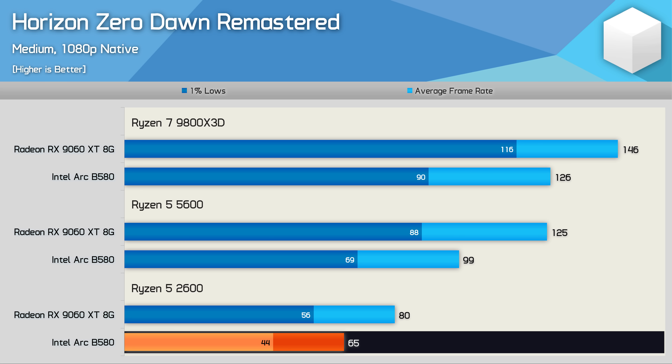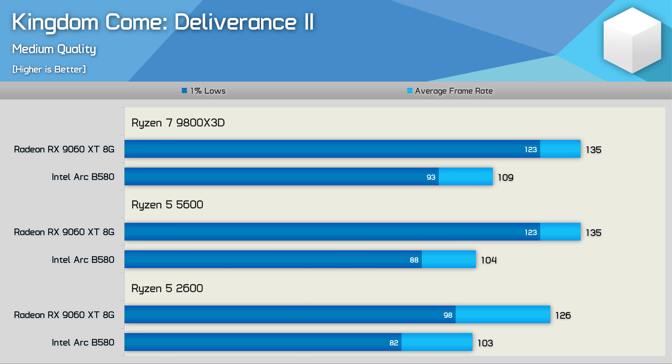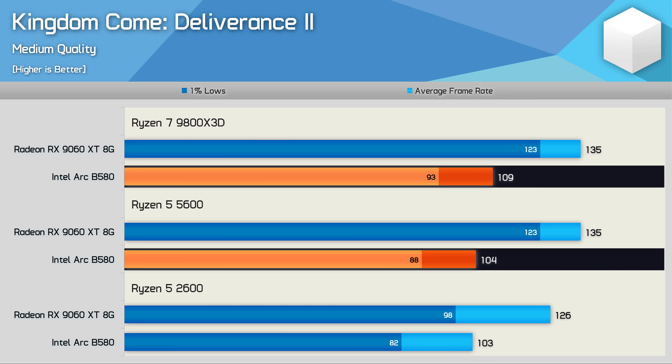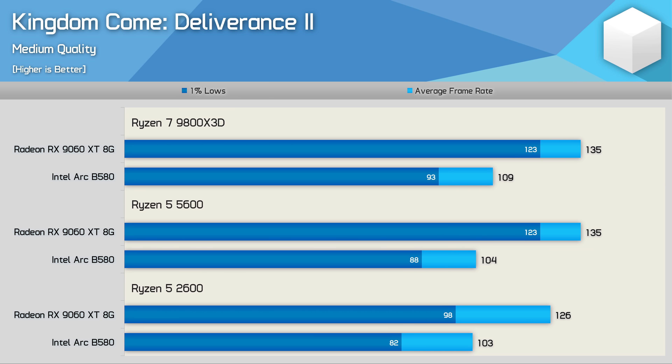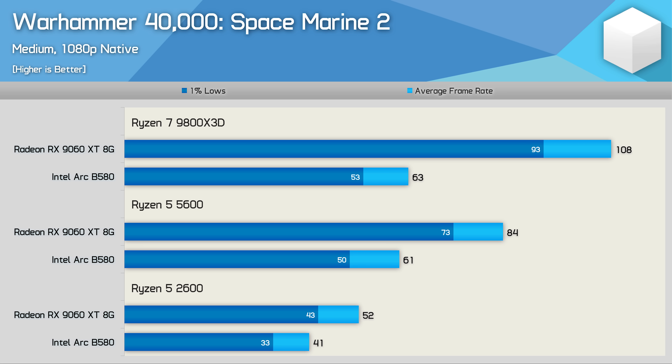Testing Kingdom Come: Deliverance 2 shows no real issues for the B580, at least in the early game area tested. The B580 and 9060 XT delivered similar results using either the 9800X3D or 5600, with the Radeon GPU around 25% faster. Similar margins appear with the Ryzen 5 2600 as well, so CPU performance isn't an issue for this title.